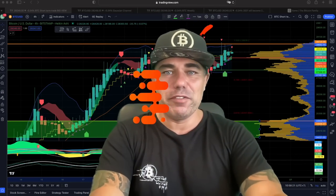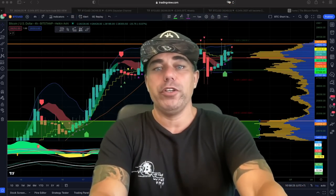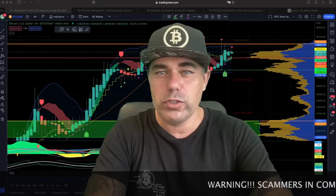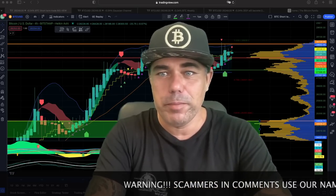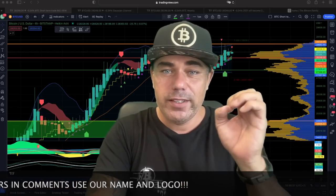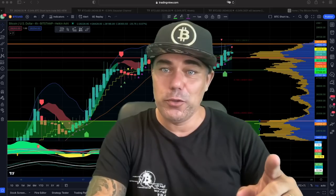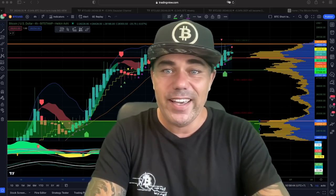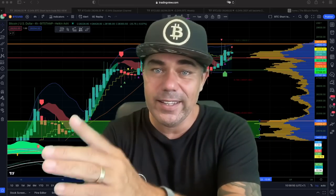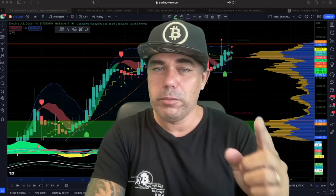Good morning, good afternoon, good evening — wherever you are in this beautiful world. Welcome to the Bitcoin Family YouTube channel. My name is Diddy. Today is Friday, the 24th of March 2023. I'm making a TA video about Bitcoin while we're at around 28k. This is a special video — there's a gift inside you'll need to claim, plus two really interesting charts showing where this bull run could end and how to build a mindset so you don't worry about short-term movements.